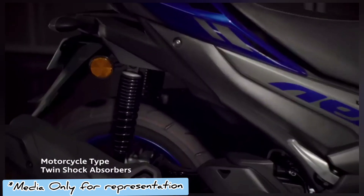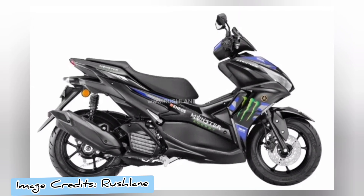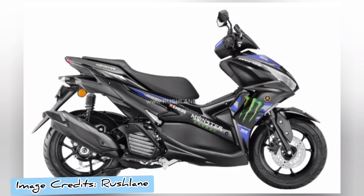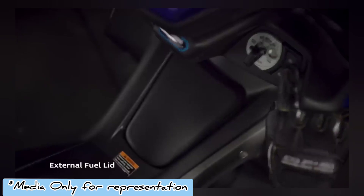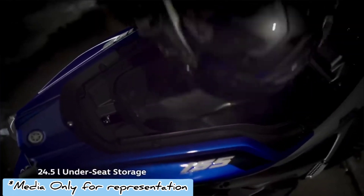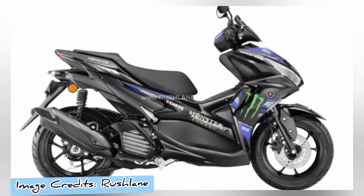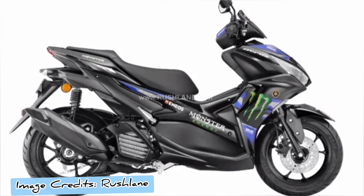While mechanically the Aerox remains unchanged, the MotoGP edition gets cosmetic and feature updates over the standard Aerox. As is the case with the other MotoGP edition models, the new Aerox 155 also gets wrapped with a special Monster Energy livery that resonates with Yamaha's MotoGP race bikes.